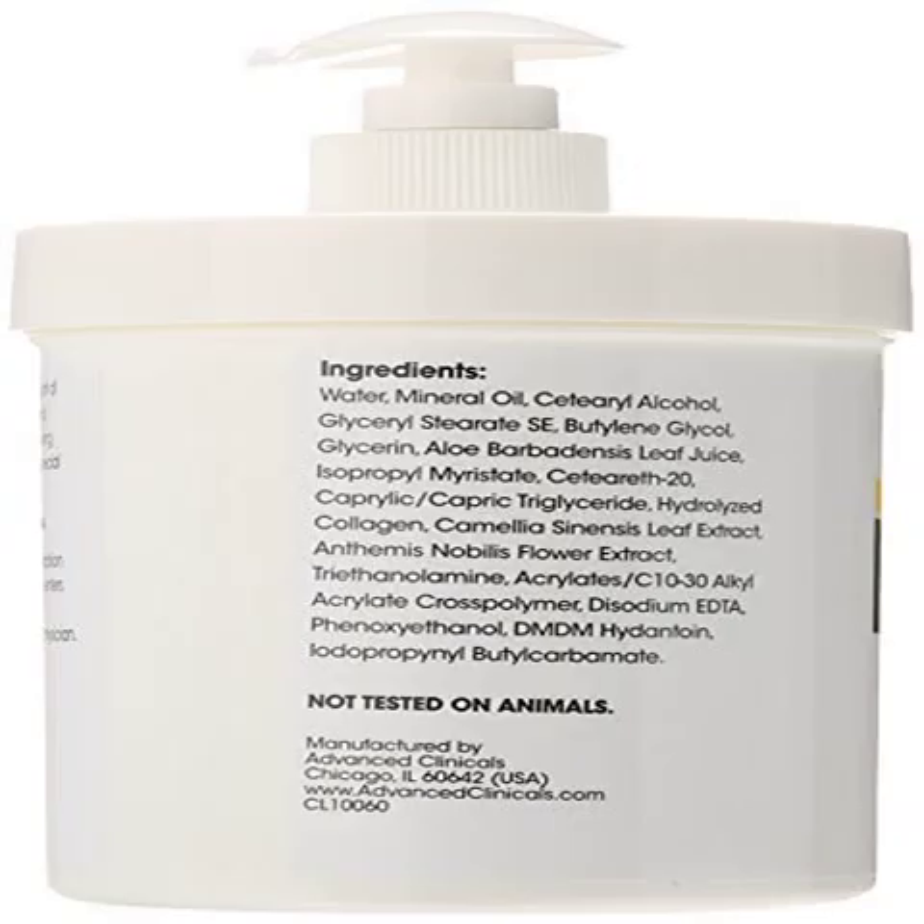Advanced Clinicals Collagen Skin Rescue Lotion — turn back the clock with age-defying collagen skin rescue lotion. This luxurious formula combines green tea, aloe vera, and chamomile to boost collagen production, essential to healthy, youthful skin, as it intensely hydrates, lifts, and firms skin. Promotes an even-looking tone for a more beautiful you.